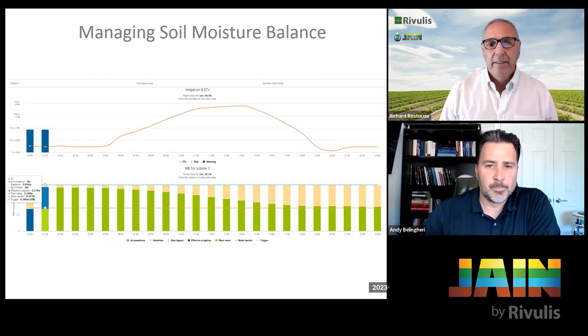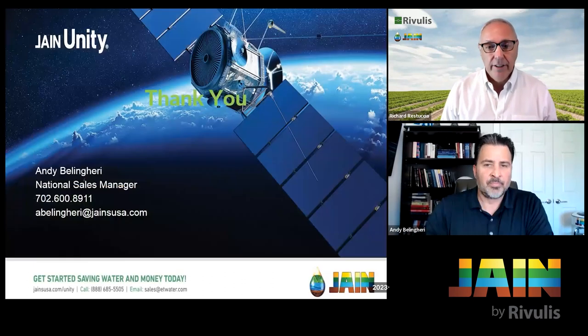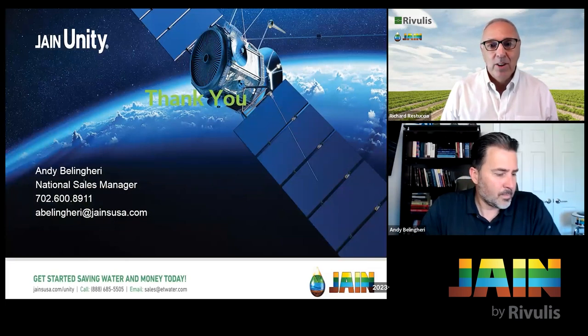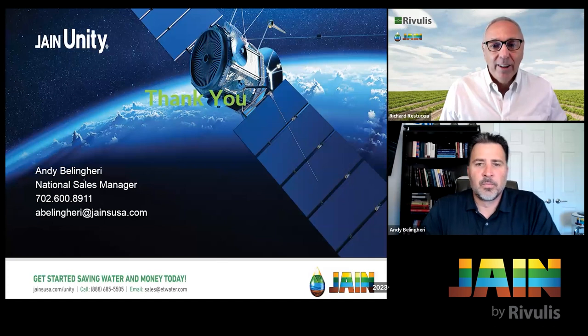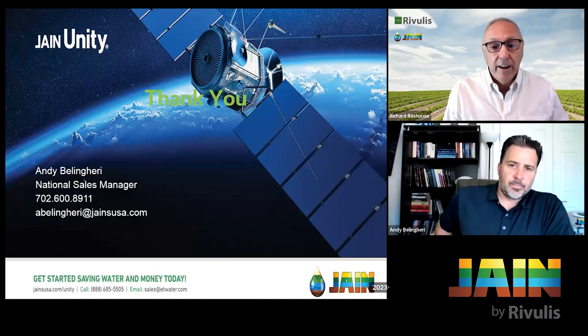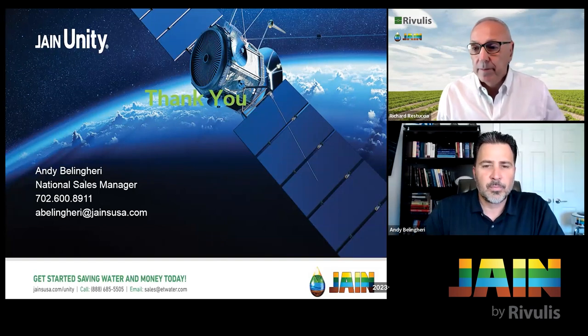We're focused on conservation and sustainability, but the other side is keeping landscapers, gardeners, homeowners, and growers financially viable — because water prices are getting ridiculous. If we can manage our water better, we're going to save. These prices are going to put some people out of the game.